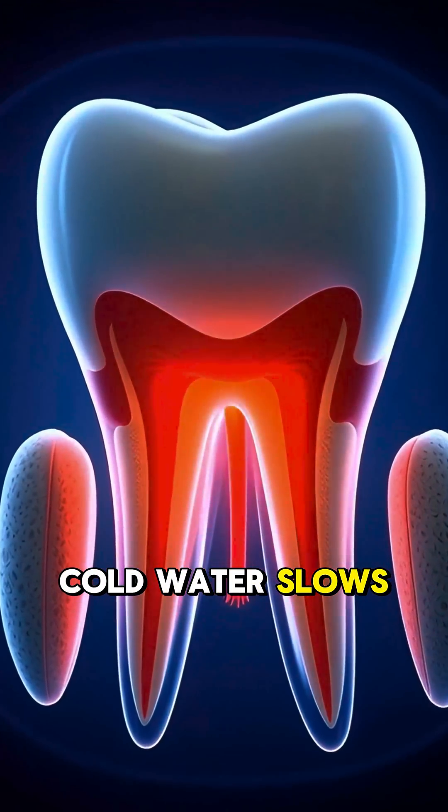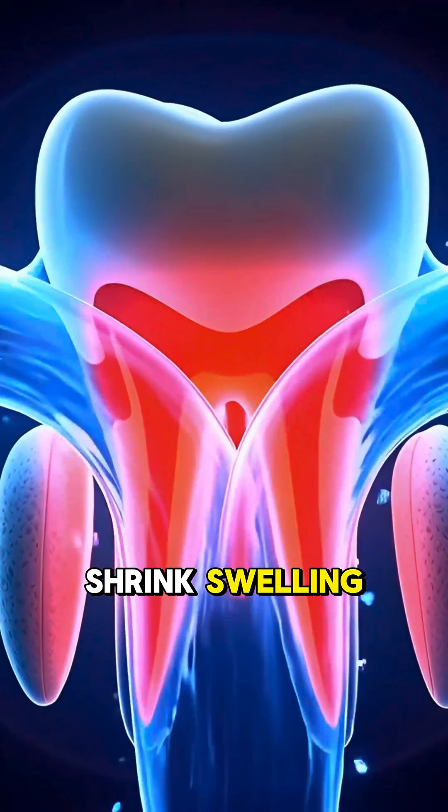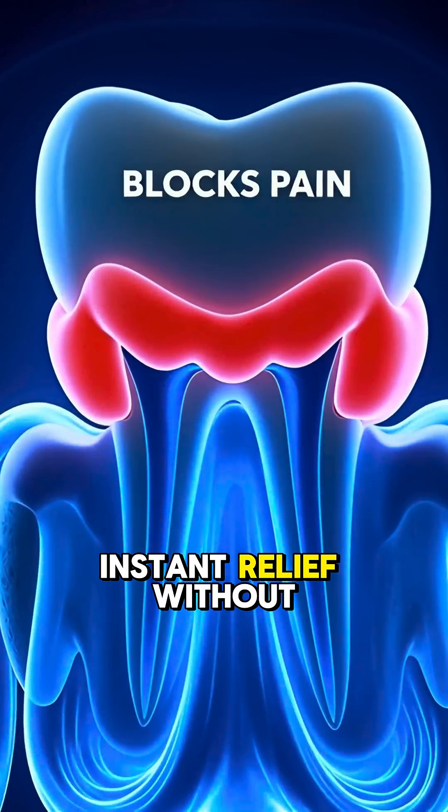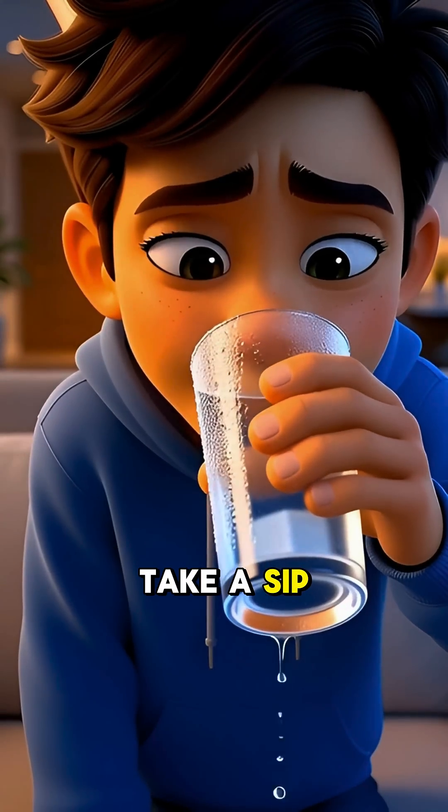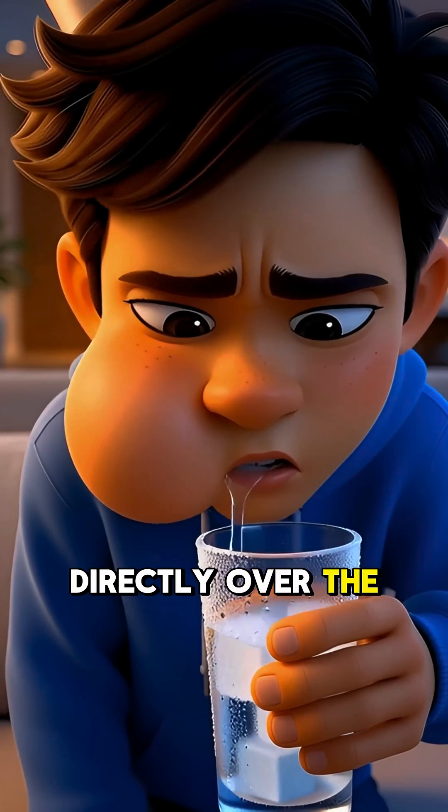Cold water slows down nerve signals, shrinks swelling, and temporarily blocks pain — instant relief without any drugs. Grab a glass of cold water, take a sip, and swish it directly over the aching tooth.